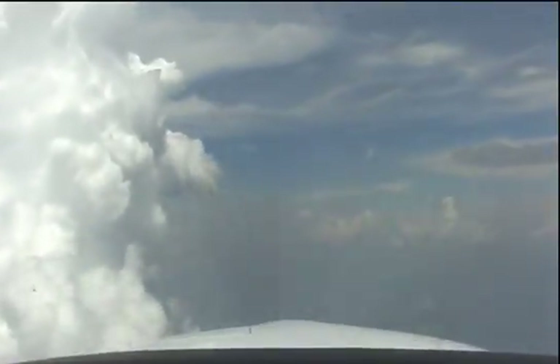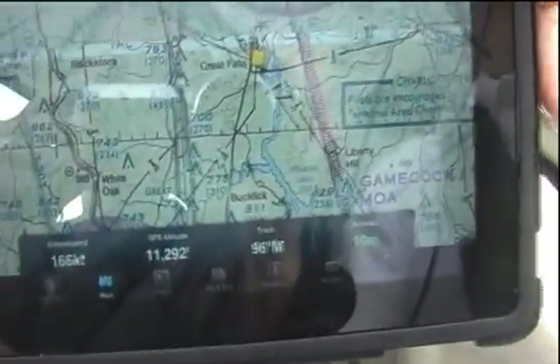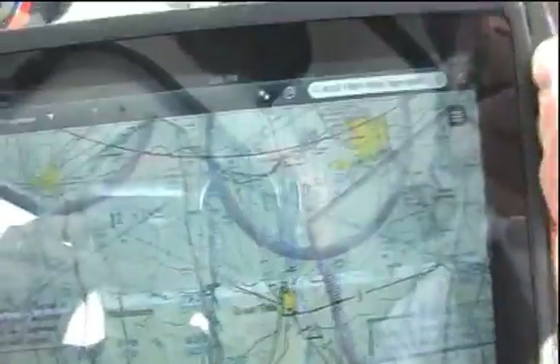I fly a Cirrus SR22, so it has a pair of Garmin 430 GPSs on board. In this flight I brought along a GPS Map 296, which is also made by Garmin, to act as a reference GPS. It's a WAAS-capable GPS I could compare against.